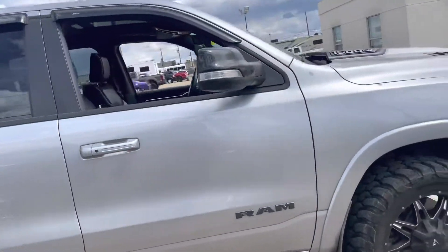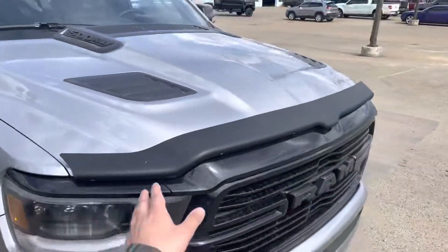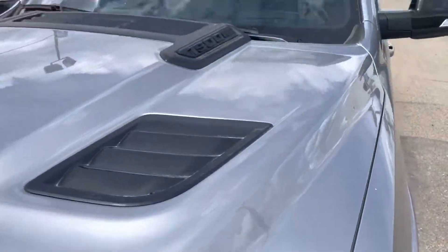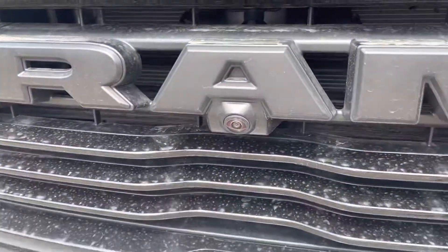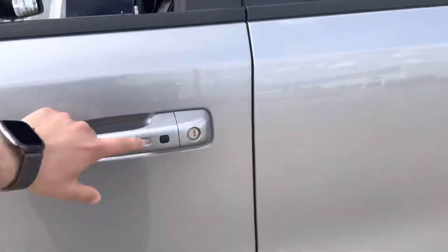It's a really nice looking truck. It's got the rain visors up there, I like the way the hood looks. It's got a bug deflector, I don't see any rock chips anywhere. It even has a camera in the front. Let's go take a look — it has parking sensors.